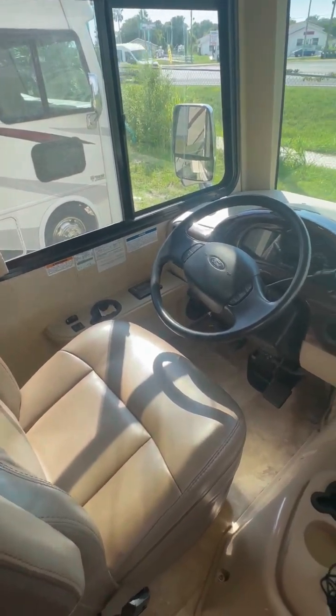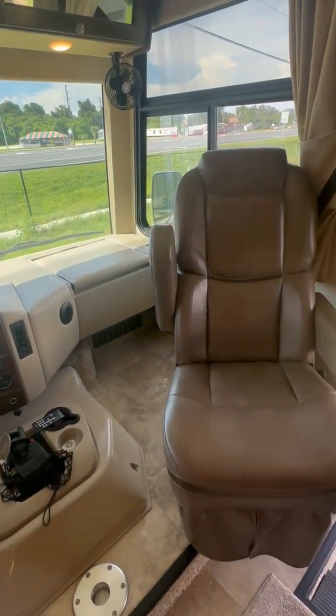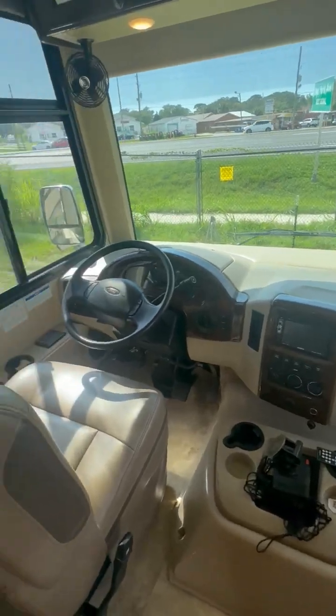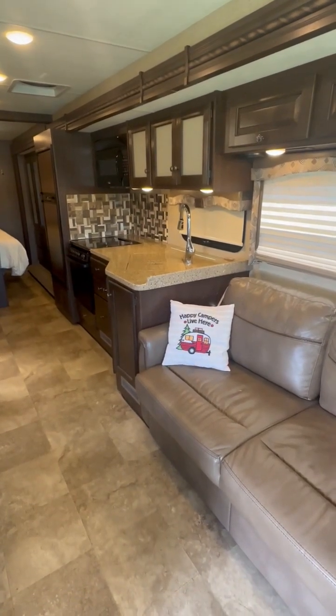For a 2018, it only has 22,226 miles on it, so very low mileage. The furnishing is in excellent condition — in fact, the sofa and dinette were redone about 14 months ago.